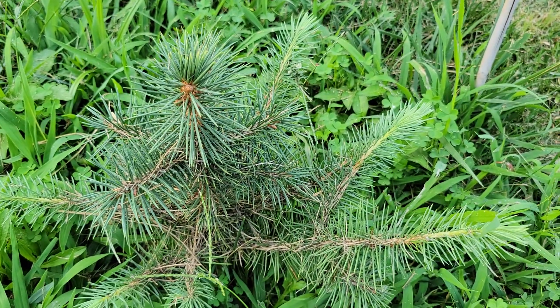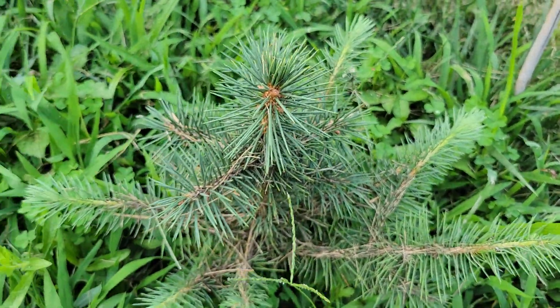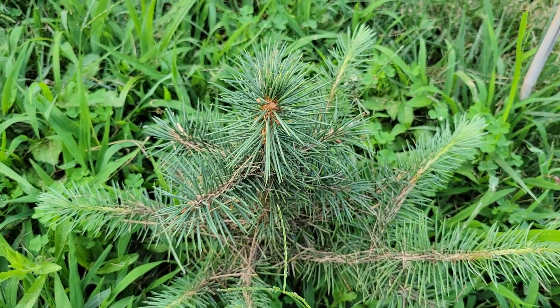Same story with the Chihuahuan spruce — for some reason it broke bud on the side branches, nothing on the top. I don't know what causes that, but it looks healthy, so I'm not complaining too much.